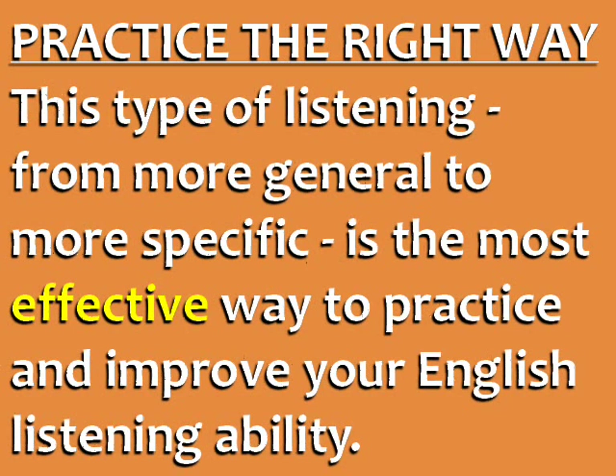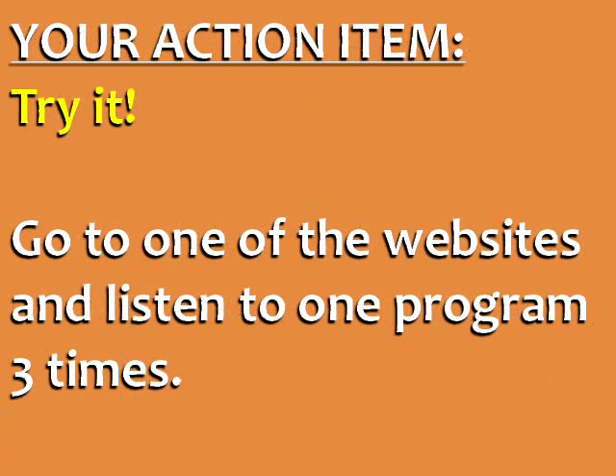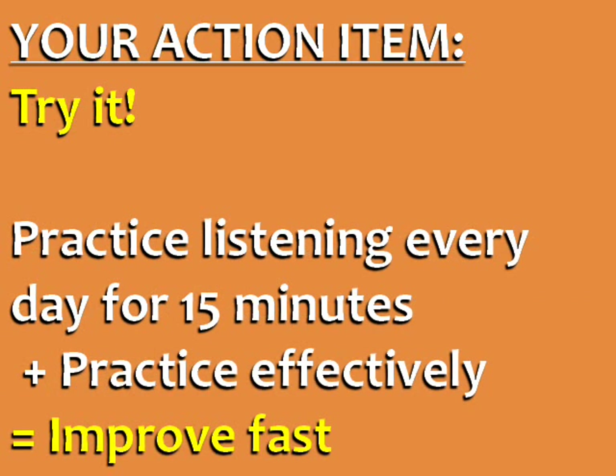This type of listening, from more general to more specific, is the most effective way to practice and improve your English listening ability. Your action item for today is to try it. Go to one of the websites linked under this video and listen to one program three times. If you practice English listening every day for 15 minutes the right way — listening three times to the same audio from general to specific — your understanding of spoken English is guaranteed to improve fast.